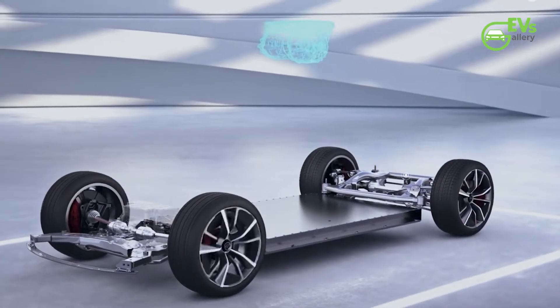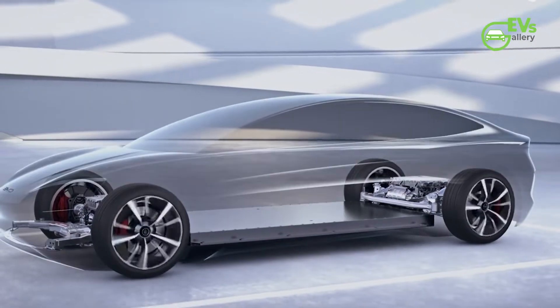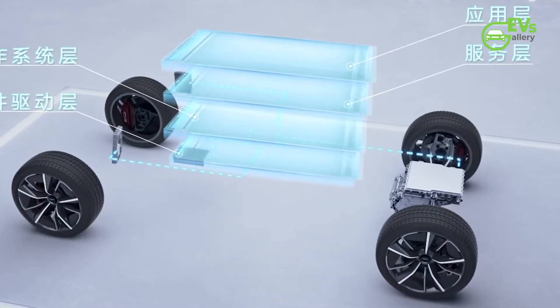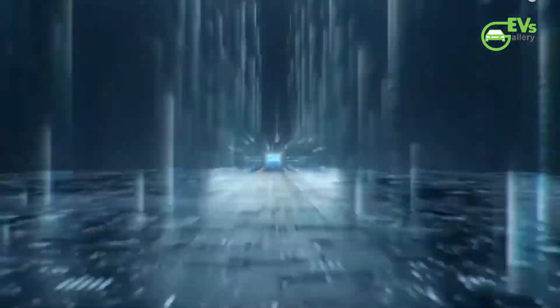BYD had announced the e-Platform 3.0 and said it would be the cradle of the next generation of electric cars. BYD claims the new platform has four advantages, namely intelligence, efficiency, safety, and aesthetics. Yesterday the brand officially unveiled the new e-Platform 3.0, which brings us more details.